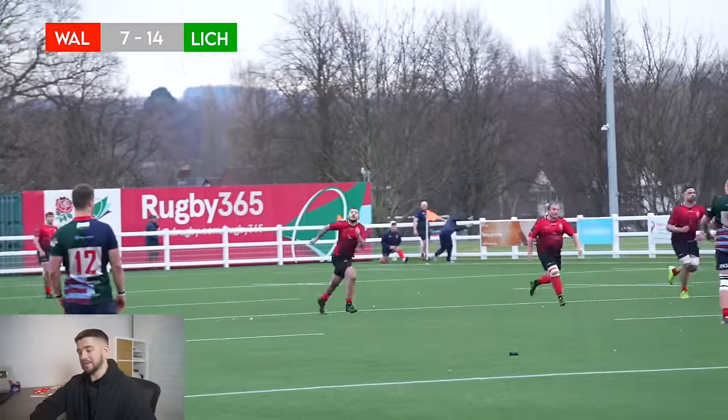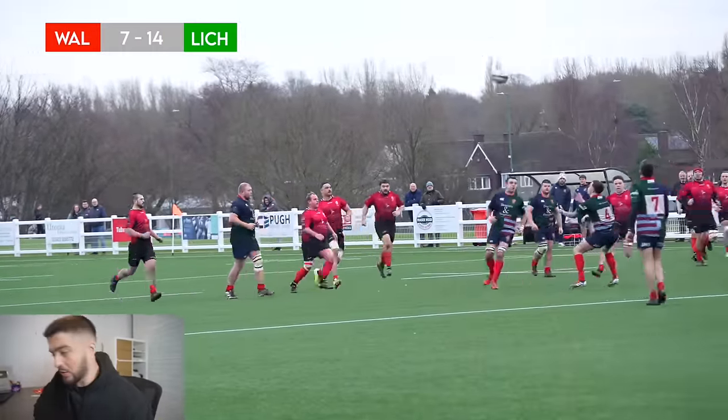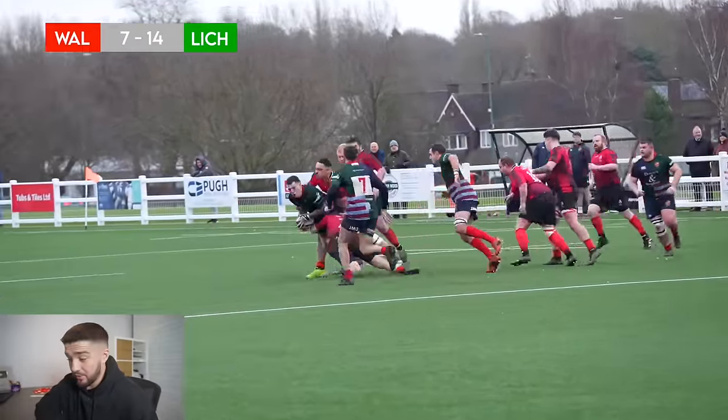First half was intense — it was kind of end to end. Both teams really building a lot of phases and the score was pretty even. A very good start for Walsall to be honest — we were dominating a lot of this half, attacking very well and defending well. But we were quite unfortunate with giving away the interception. Going into the second half now, we know we really need to ramp things up if we do want to win this game.